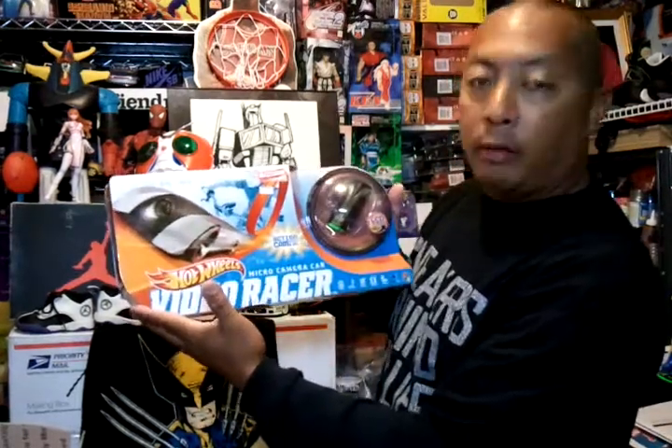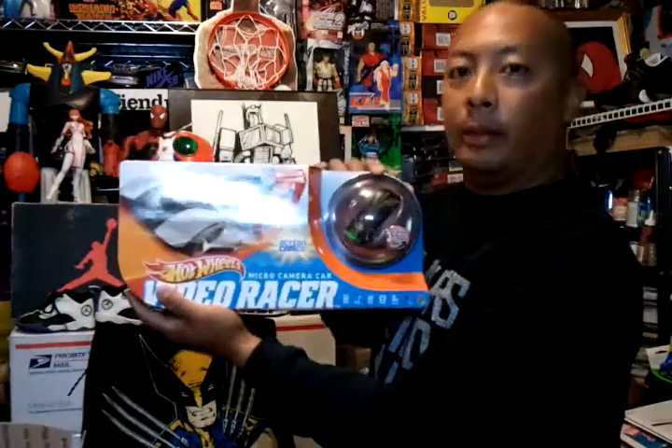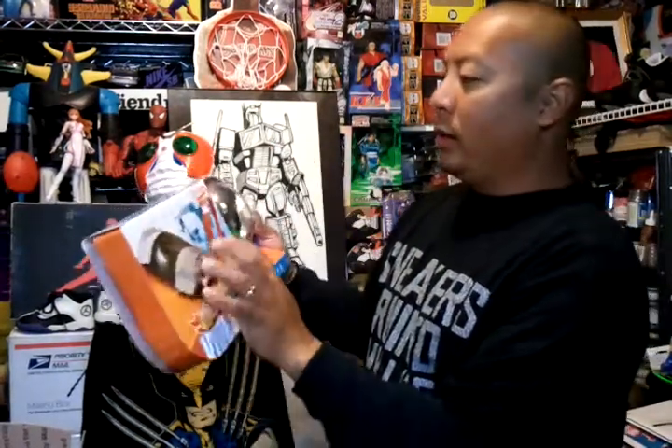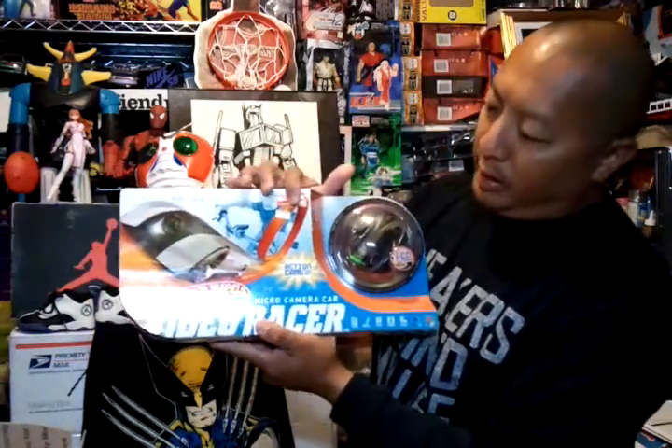I went to a thrift store, and my boy MJ from Check This Out 808 got me something from Goodwill. At the thrift store I found a Foofa plush from Yo Gabba Gabba — pretty cool, this one was 50 cents. My boy MJ from Check This Out 808 got me the Hot Wheels Video Racer from Goodwill, it was $9.97 — pretty cool, shoutout to him, thanks for getting it for me.